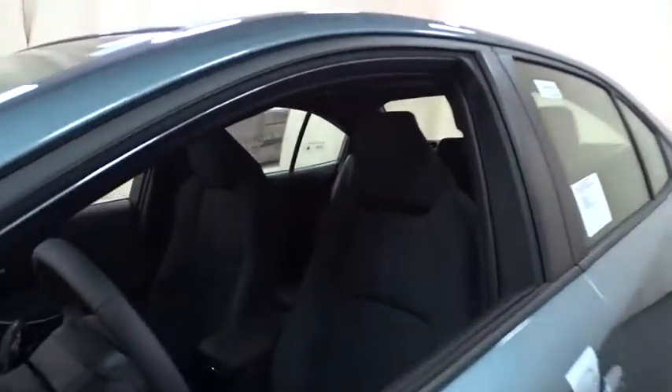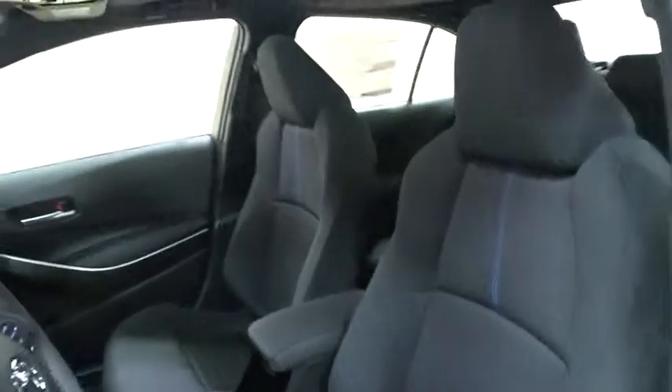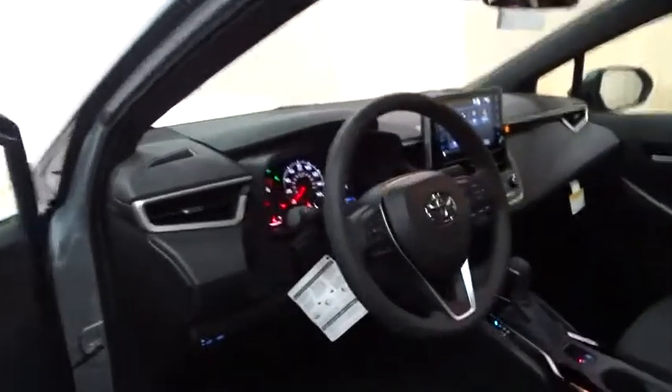Backup camera, anti-lock braking system, steering wheel audio controls, lane departure warning, stability control, traction control, keyless entry, leather-wrapped steering wheel, Bluetooth.